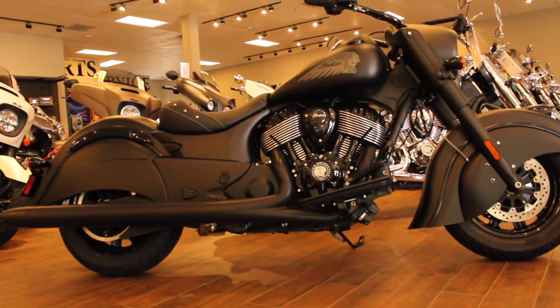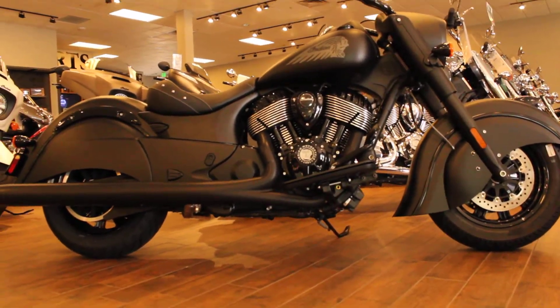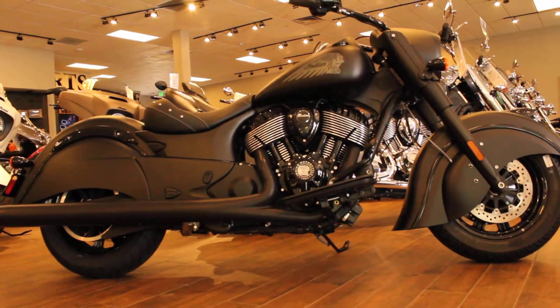These bikes are available for test rides seven days a week at North County Indian Motorcycle in San Marcos.